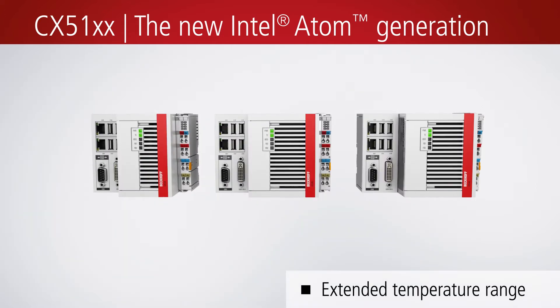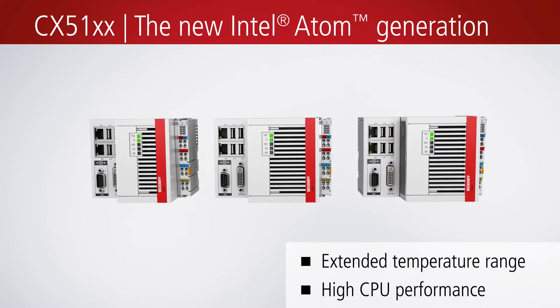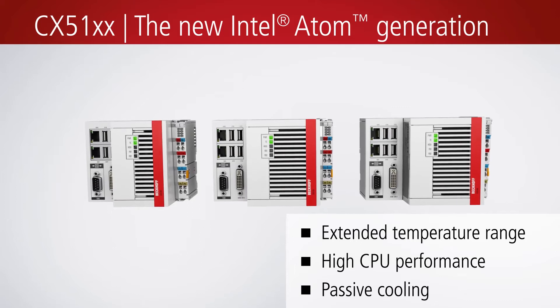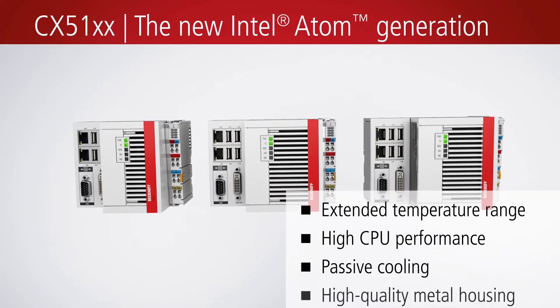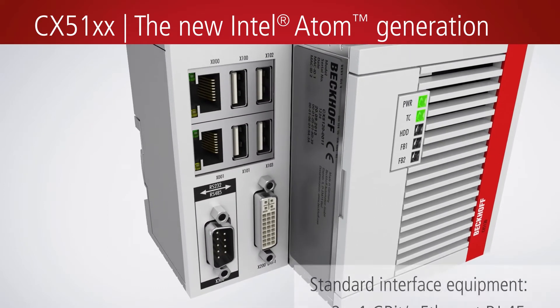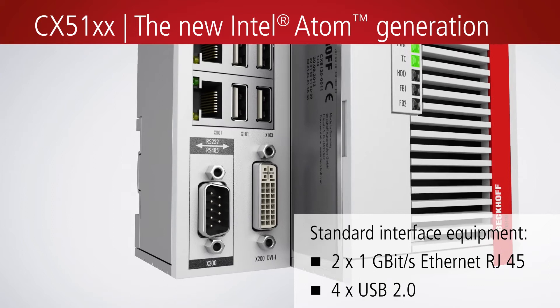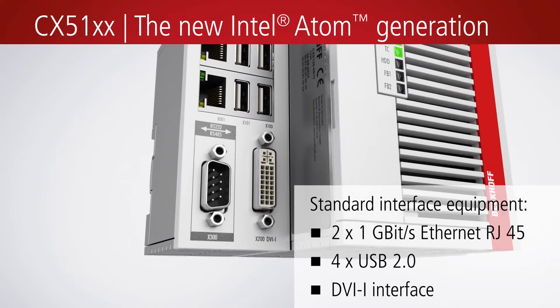All devices from the CX5100 series are fanless and are characterized by low power consumption and a compact housing format. Even in its basic configuration, the CX5100 offers all commonly used PC and Fieldbus interfaces.